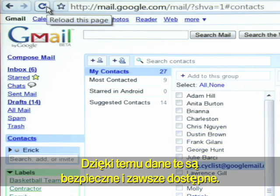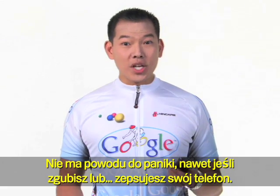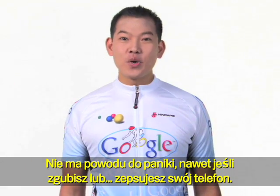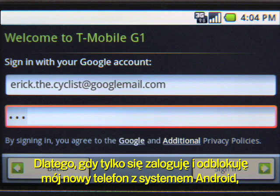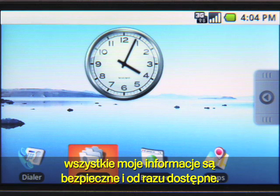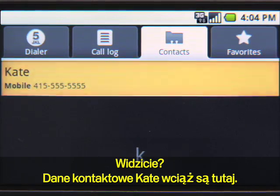This also means that all of Kate's info is safe and always available. So even if you lose or break your phone, there's no need to panic, because you're always synced to your Google account. So after I log in and unlock my new Android phone, all my information is safe and immediately available. See? Kate's info is still there.